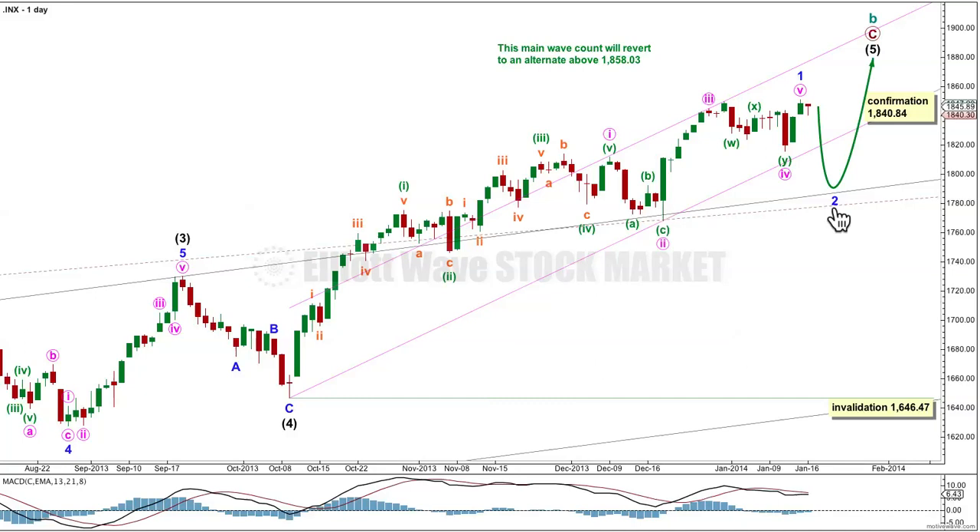I'd expect minor wave 2 to be longer than the longest of them. Minute wave 4 here lasted 10 days or sessions, so minor wave 2 is likely to be longer than 10 days or sessions. At any stage over the next few days to a couple of weeks or so, if we see any movement at all above 1840.84, then the alternate idea I'll present later in the video would be immediately invalidated. This main wave count would be confirmed — we would have it confirmed that we're looking at a second wave correction unfolding.